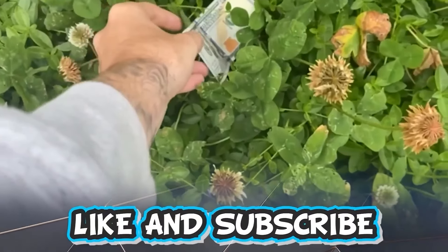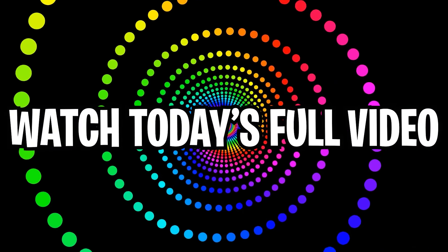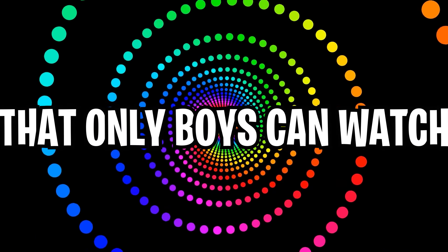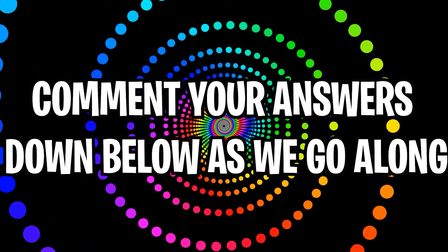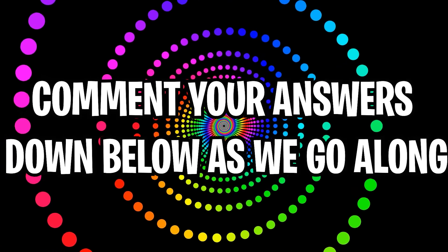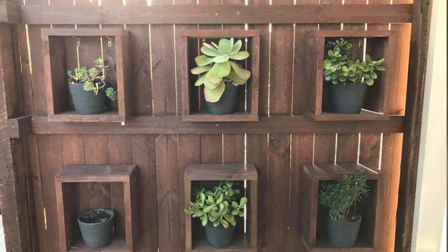Like and subscribe right now for amazing luck for the next week. Make sure to watch today's full video to see an optical illusion that only boys can watch — but not just that, comment down below your answers to the optical illusions as we go along. Are your eyes sharp enough?